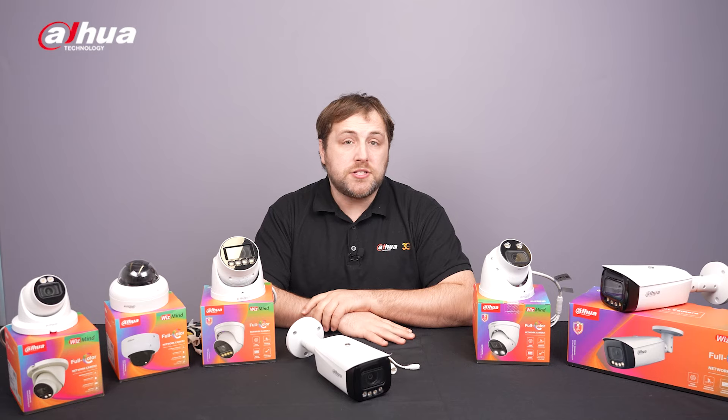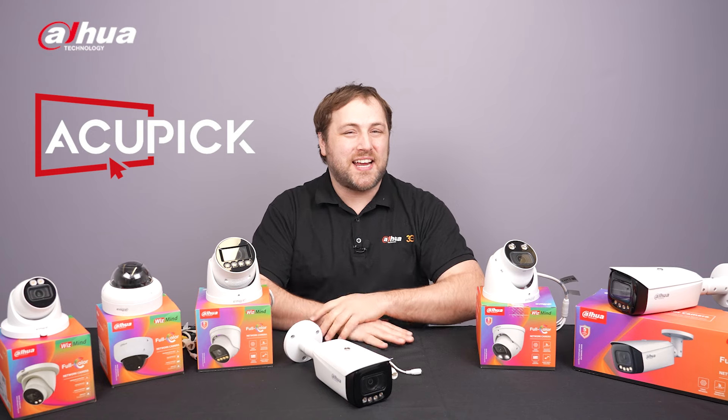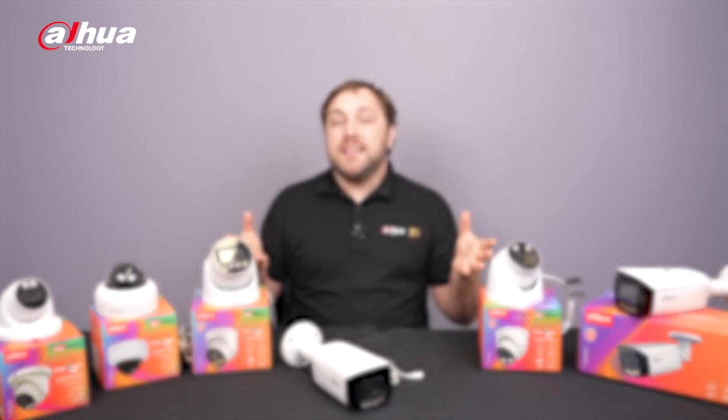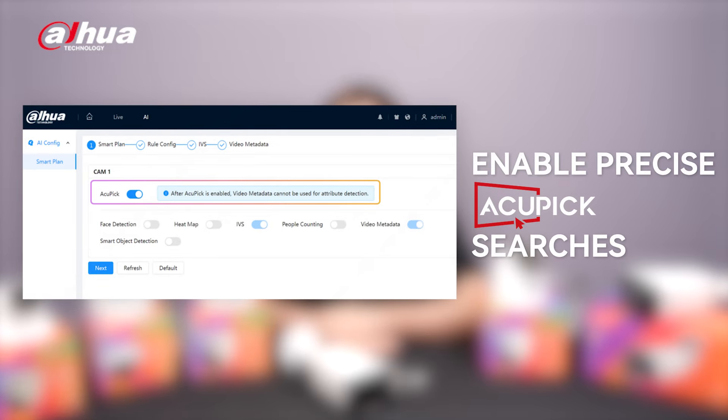The Full Color Series introduces upgraded software functionalities, including support for AcuPic technology. When paired with a compatible NVR, these cameras enable precise AcuPic searches, revolutionizing surveillance.